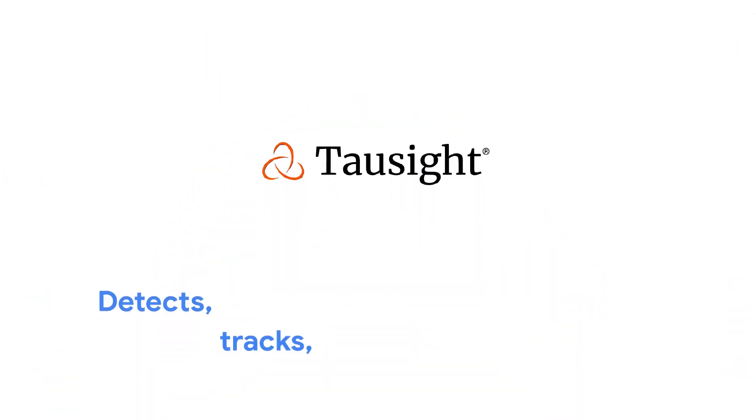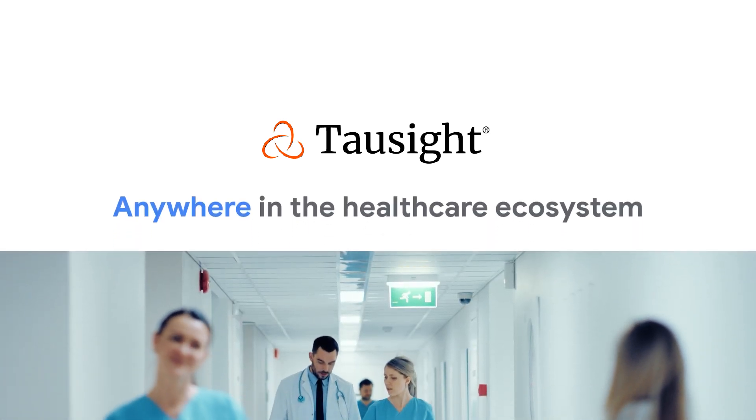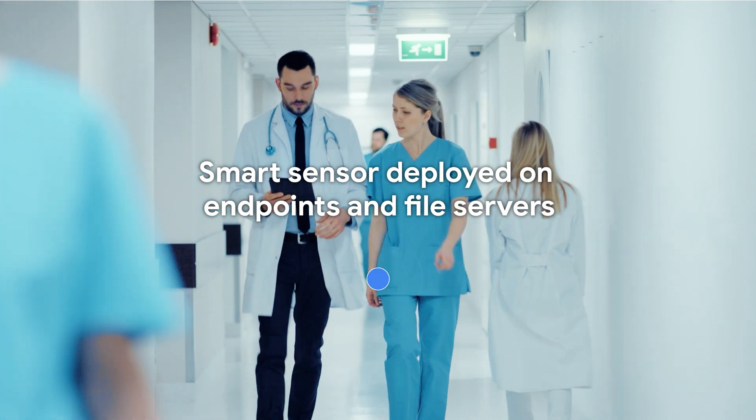TauCite on Google Cloud detects, tracks, and analyzes PHI activity and risk in real time anywhere in today's distributed healthcare ecosystem. The TauCite solution is a smart, telemetry-hardened sensor deployed on endpoints and file servers.